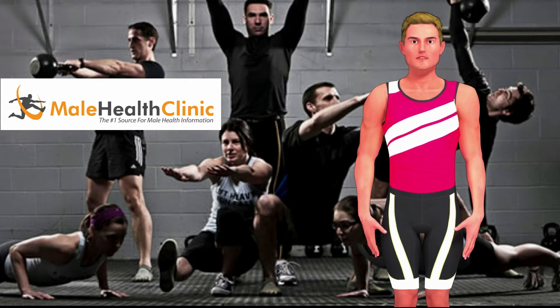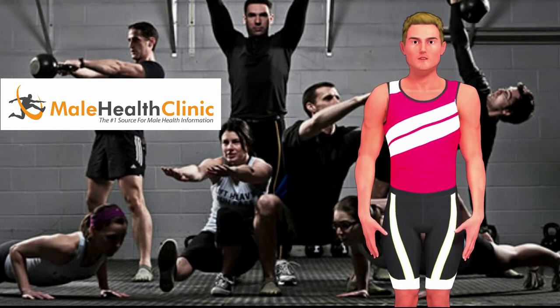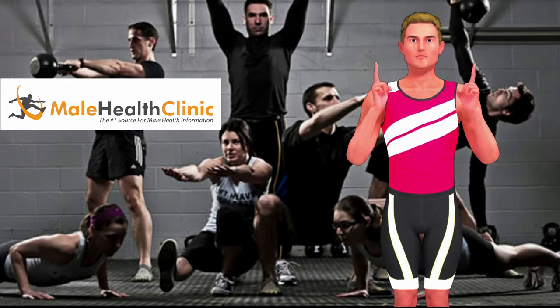Proper nutrition along with all of the above will bring about positive changes in your overall health. You will find your energy levels developing. Even the blues seem to fade as you become stronger and healthier. Another side benefit is good posture.